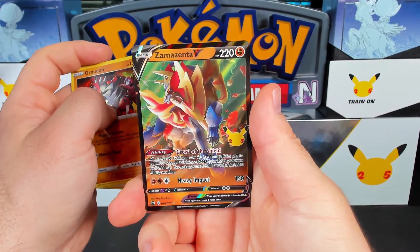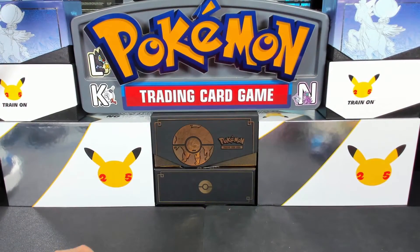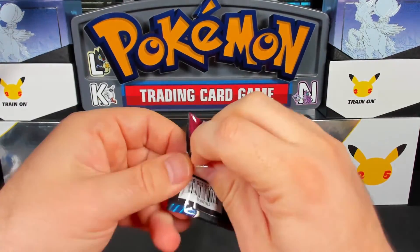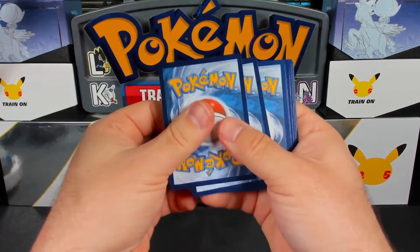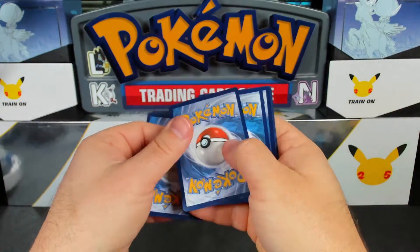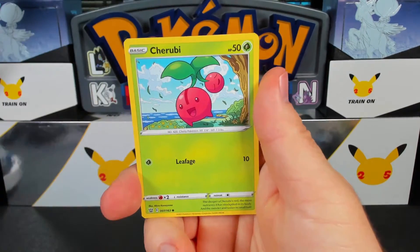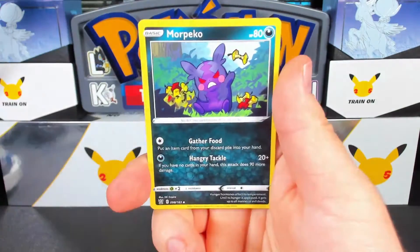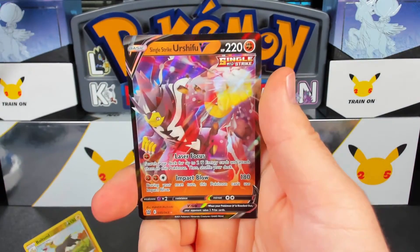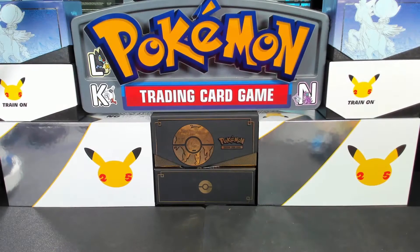Lugia, Groudon, and Zamazenta — and I lost my voice halfway through. We're going to take a quick break and jump over to Battle Styles to mix it up a little. We got a Dark Energy — that fell off the table — Remoraid, Onix, Mawile, Cherubi, Pachirisu, Karina's Focus, Karkul, Morpeko, and Single-Strike Urshifu.